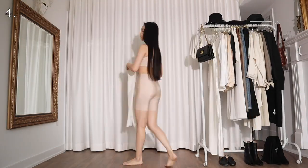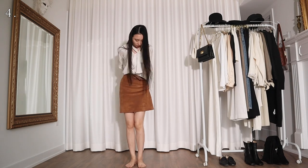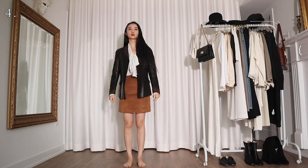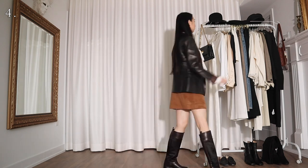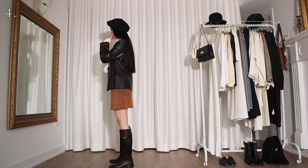For the next few looks I'll be using the same white pussy bow silk blouse. For this one I'm wearing it with a camel suede mini skirt, a leather blazer, a pair of pony hair leather boots, and a black beret. I said I was going to dress more casual and this is what I came up with.